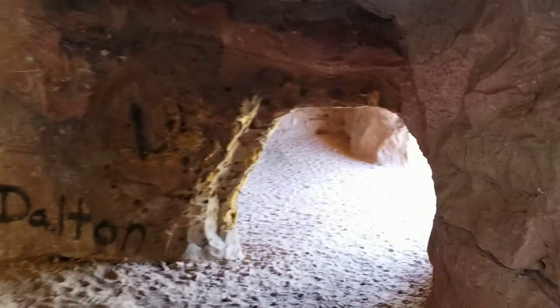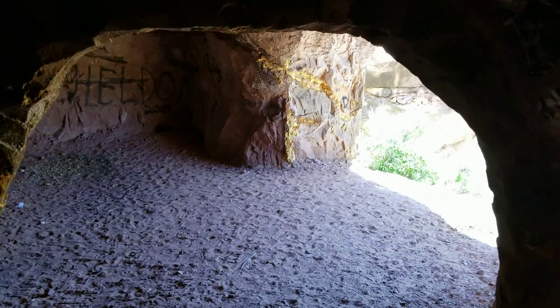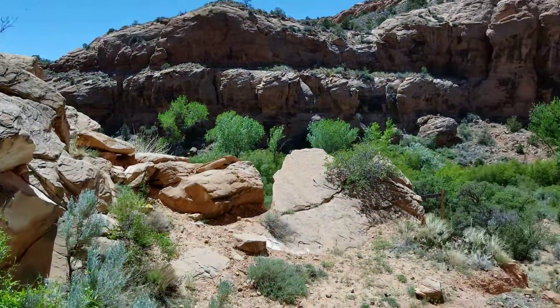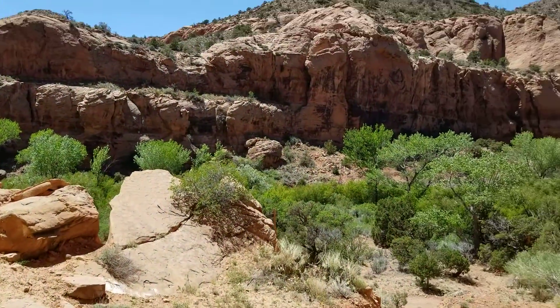Just wanted to show you and give you a little tour of whatever this is. Again, if you're just catching on late in the video and you know anything about it — who built it or anything — I'd love to hear what you've got to say. Have a great day.